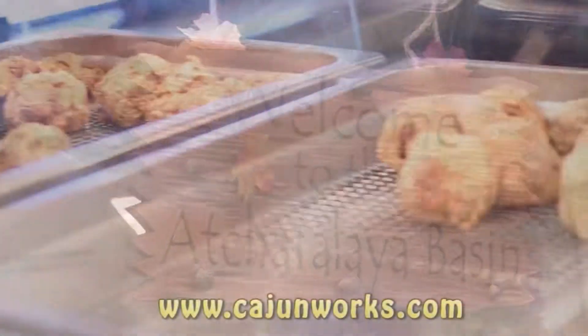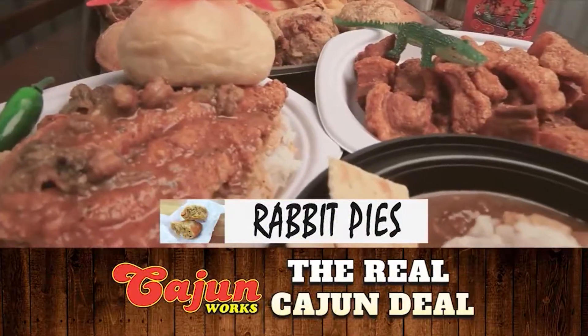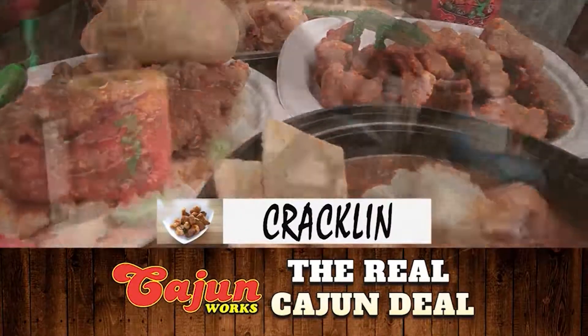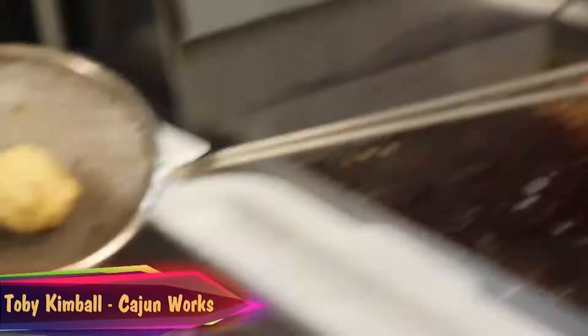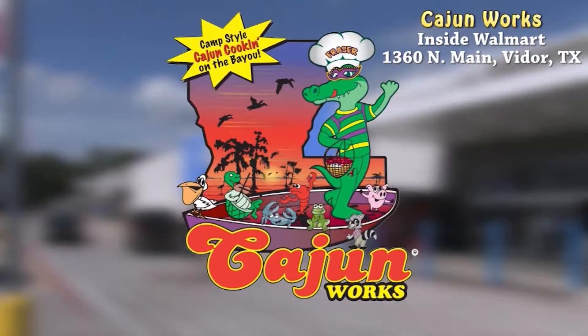It's well worth the drive from anywhere in Southeast Texas or Southwestern Louisiana, and now you don't have to drive to Louisiana to taste the real deal. We offer free samples on all products — gumbos, étouffées, the chicken balls, all of that. Cajun Works, the real Cajun deal, inside Walmart in Vider.